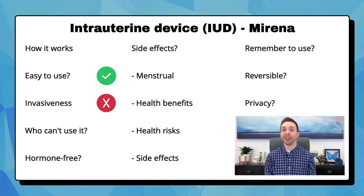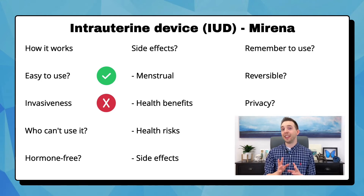Having it placed is invasive because it requires going to the doctor for a speculum exam, and the inserter is placed through the cervix to release it. This can be uncomfortable and cause cramping, so take ibuprofen beforehand and it will resolve. You can't use an IUD if the inside of your uterus has a distorted shape, if you have certain cancers like cervical, endometrial, or breast, various types of pelvic infections, or a current gonorrhea or chlamydia infection.